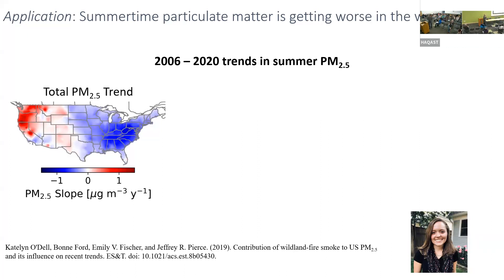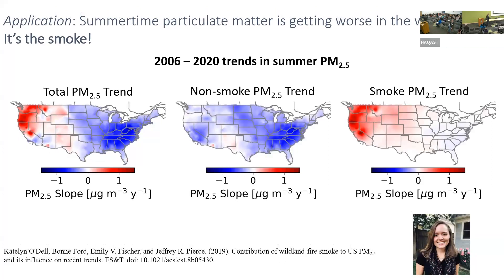With our product, we can separate smoke and non-smoke throughout every day from that period. When we take the smoke out, even the west is getting cleaner, except for a few areas probably due to dust trends. The smoke trend shows that smoke has gotten worse in the west over that 15-year period.